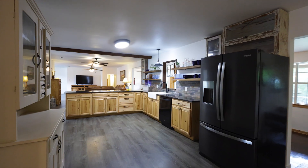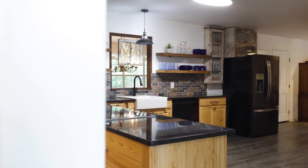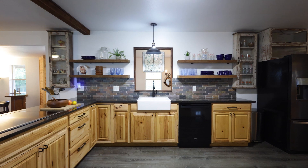Right from the entrance, you'll feel the warmth and charm that makes this house a home. The kitchen is truly the heart of the home, complete with a double oven, a Texas-sized pantry, open shelving, and all the counter space that you'll ever want.